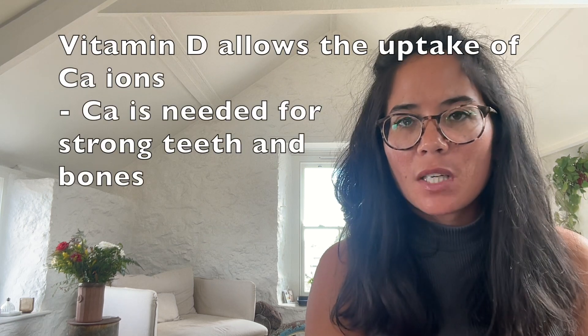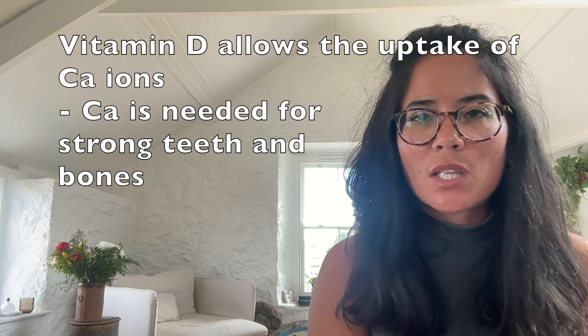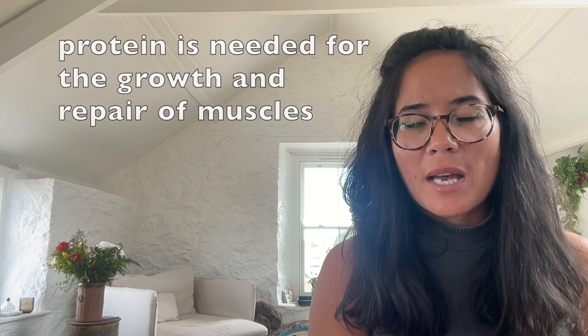So why is a balanced diet required for the healthy development of bone and muscle? Well, first of all you need vitamin D because that allows the uptake of the all-important calcium ions also consumed in the diet, which will help strengthen your teeth and bones. You'll also need diets rich in protein as they're needed for muscle growth and repair.